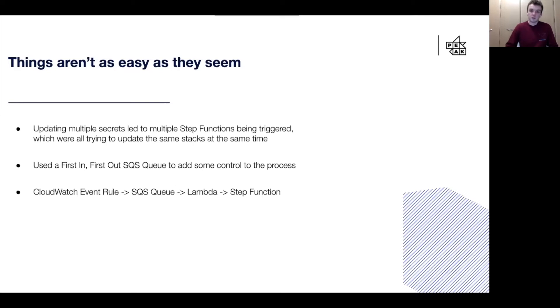This meant that instead of having lots of step functions running at the same time, we could be confident that only one step function would ever be running at once, no matter how many secrets we updated or however many messages were in the queue. And because we set the queue up as a FIFO queue, if something happened during the second of three messages, we still knew the order of the secrets which had been updated, because they were still in order in the queue.